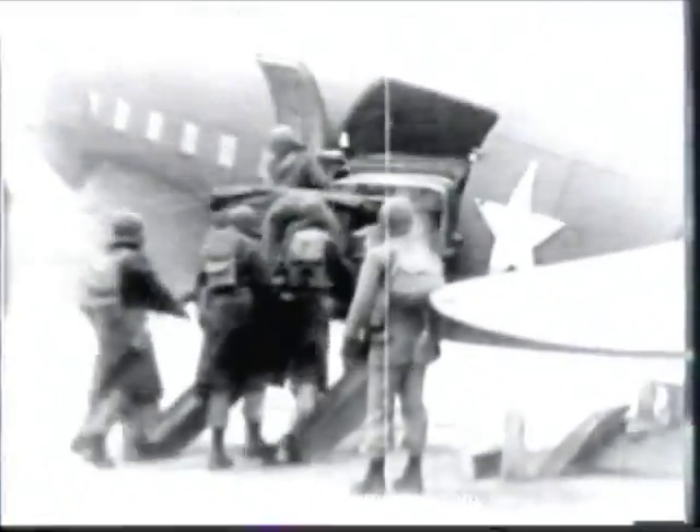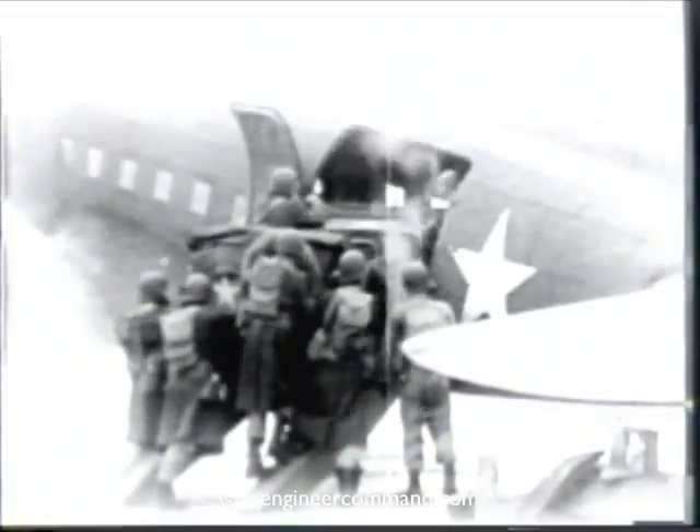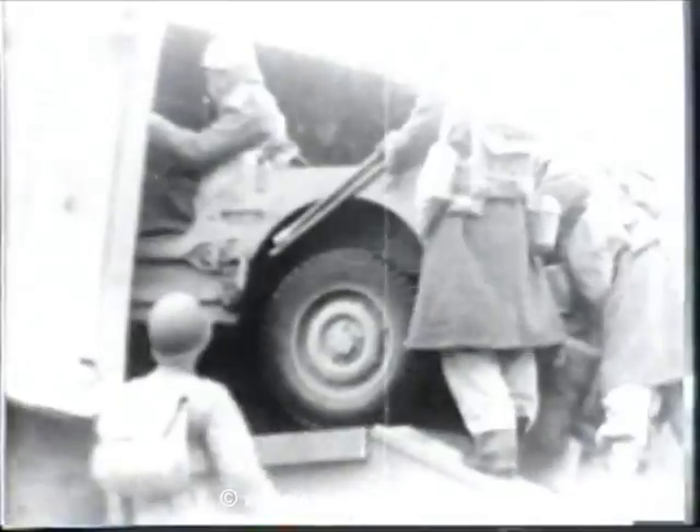A 2,200-pound quarter-ton truck is loaded for use in rapid reconnaissance upon landing. The remaining equipment is loaded in sequence according to its need in performing the mission. Loading ramps of plywood are carried under the seats in the cargo compartment. They can be put down quickly for unloading equipment from the plane.